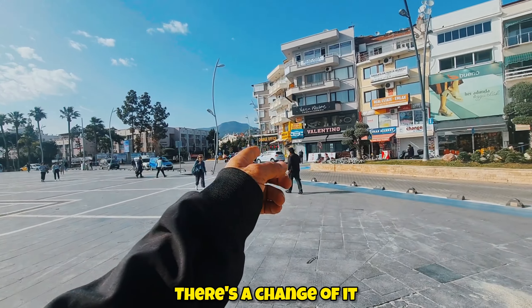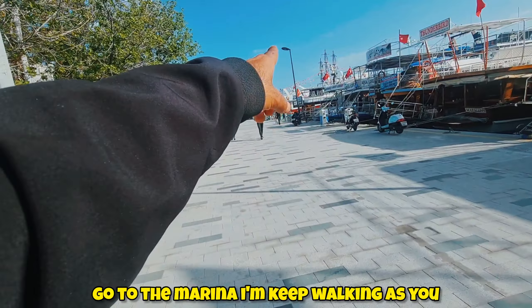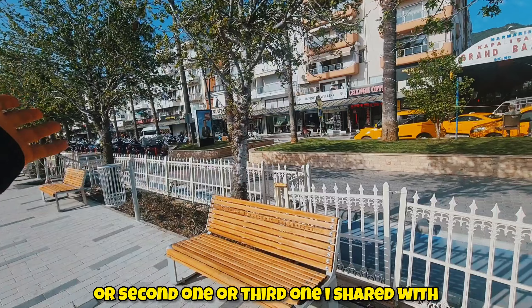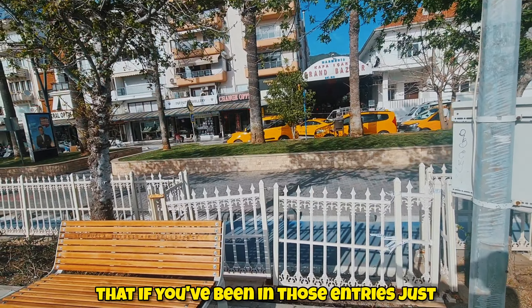You're in Marmaris, you got in the bus and came down here and you don't know where to go. There's a currency exchange office, an excursion office, a bike shop, shoe shop, jewelry, a cafe, and a lot of other things around here. I'm gonna keep walking — I'm not entering the Grand Bazaar from the first, second, or third entry. I'll bring you a little bit further down and we'll enter from there.